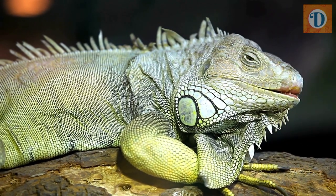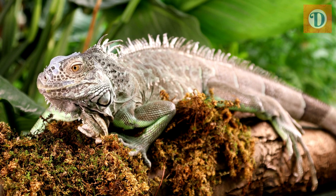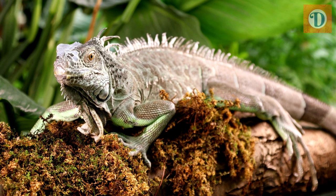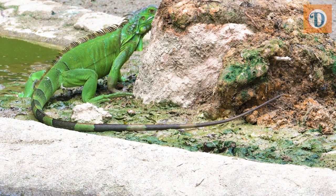The green iguana has an impressive lifespan, with some individuals living up to 10 to 15 years in the wild and even longer in captivity with proper care. However, they face threats from habitat loss, illegal hunting, and the pet trade, which has led to declining populations in some areas. Conservation efforts are crucial to ensure the survival of this magnificent reptile in the wild.